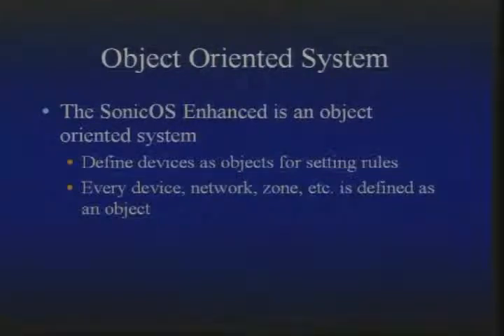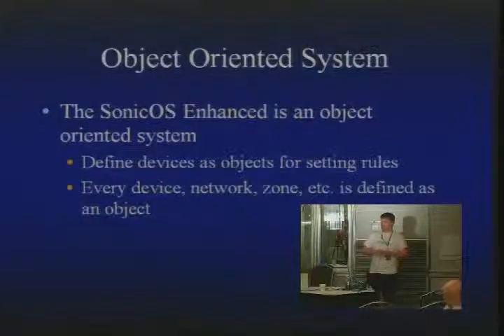Something you need to understand about the SonicWall operating system is there are two versions. There's the SonicWall OS Standard, which you get when you buy the unit by default — unless you're getting the 4060 or above. And if you get the OS Enhanced, which is the best one, it's an object-oriented operating system. You define all your devices in one spot, and all your rules — whether for IPS, firewall, routing, or NAT policies — only reference that object. You don't have to worry about it being misconfigured in multiple places. You can't make a rule without having an object for it.